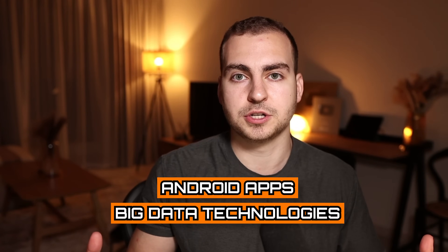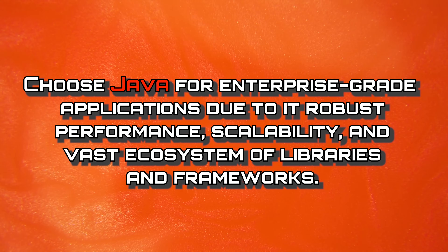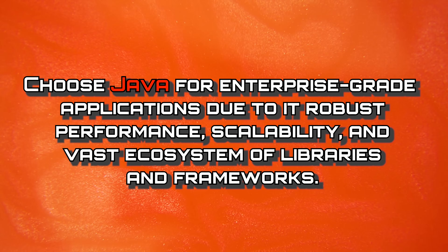You may be working on Android apps or dealing with big data technologies. Java developers are always in high demand, especially in the enterprise sector, and compared to a lot of other languages, they have very high job stability. Overall, you should choose Java for its enterprise grade applications due to its robust performance, scalability, and vast ecosystem of libraries and frameworks.